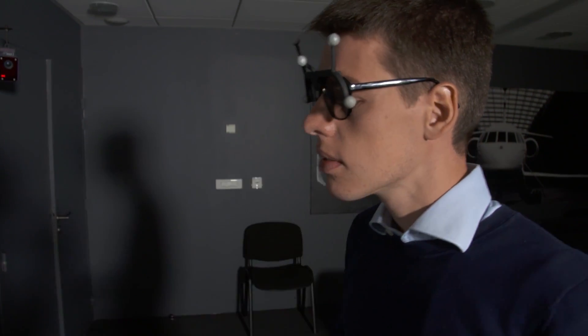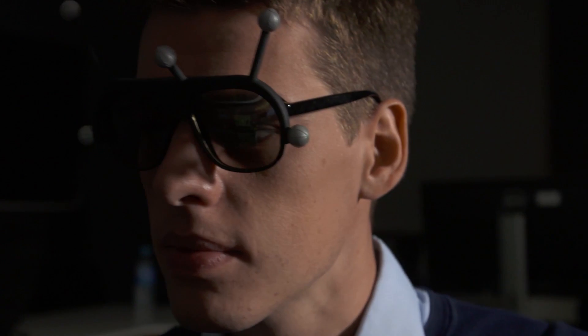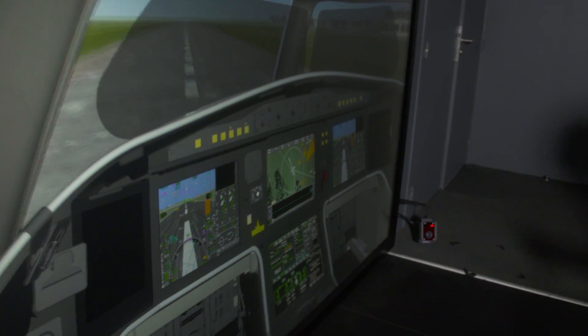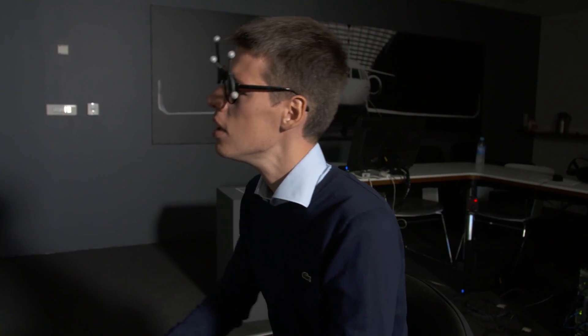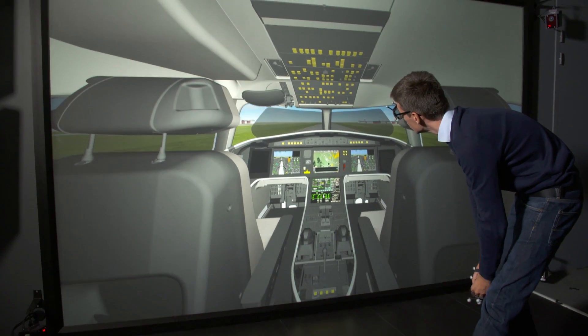At Dassault Aviation, they have long used virtual reality to help design their aircraft before they build the simulators or bend some metal in the real world. From the start, they bring pilots in to try the new cockpit design for themselves. The pilots say maybe they don't like the position of the side stick, maybe the panel should move a little bit to the left or right, or maybe they'd like the screen bigger.